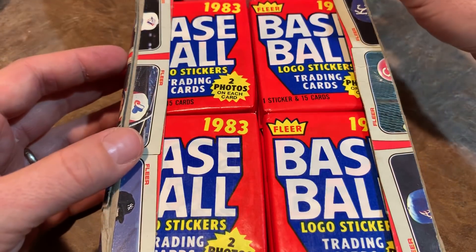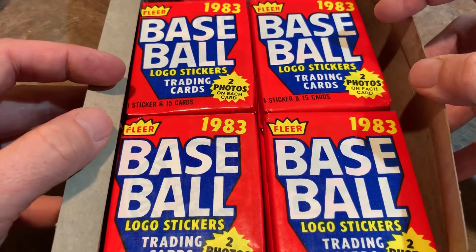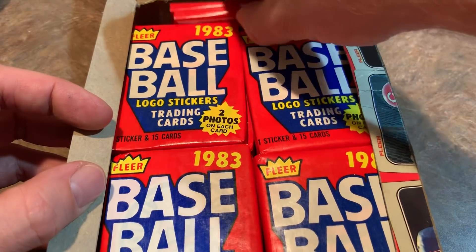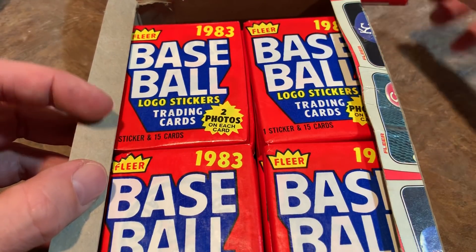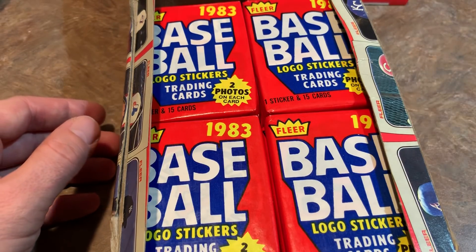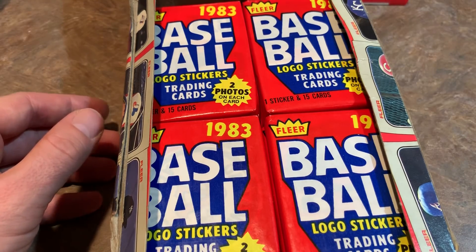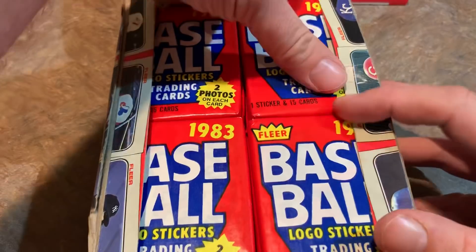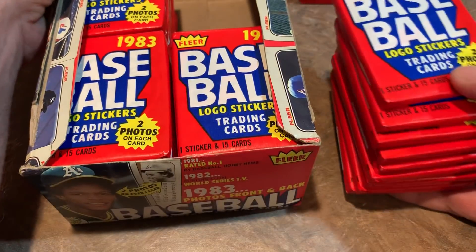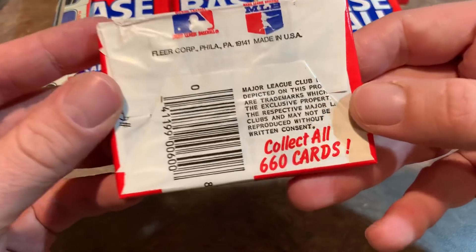A look at the inside — these packs look pretty fresh and clean. There are our two bonus packs at the top; we'll put those aside and do them last. Dallas F is first on the clock and he's going to get the entire top right stack of nine packs. I know Dallas loves his Cubs, so he's obviously hoping for a Ryne Sandberg.